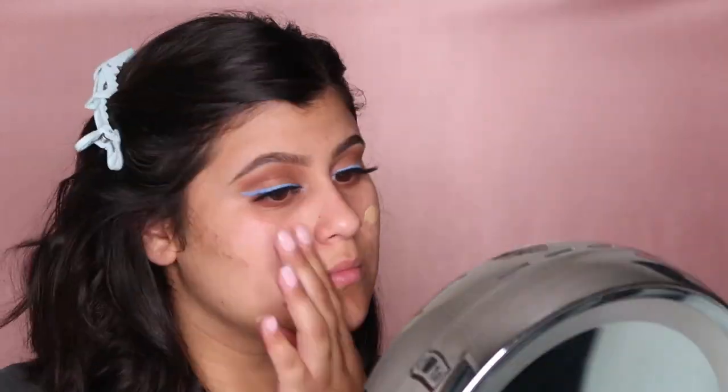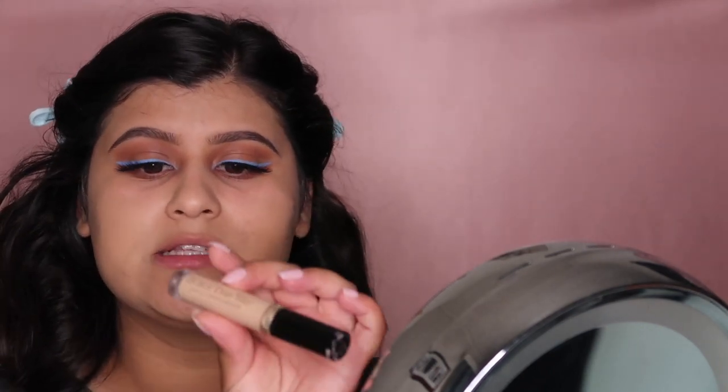I'm going to go in with the Too Faced Born This Way foundation using a damp beauty blender. Since we're using Too Faced, I'm also going in with the Born This Way Naturally Radiant concealer in cool medium, just to highlight a little bit.